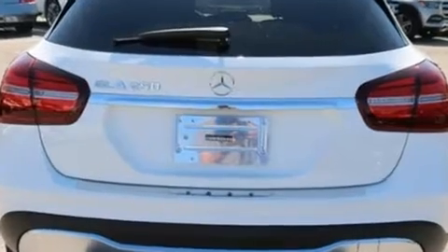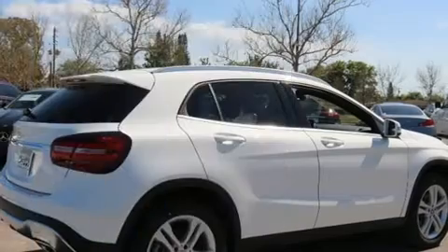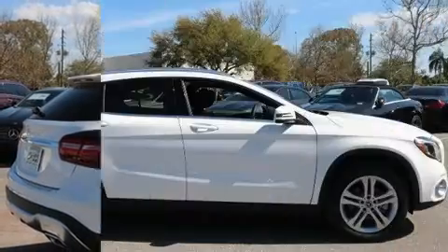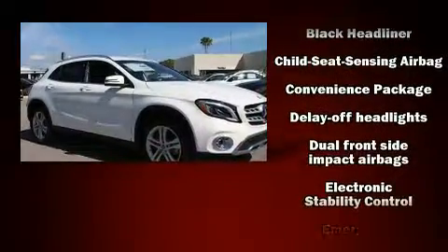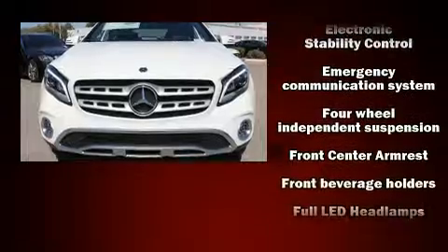Mercedes-Benz prioritized practicality, efficiency, and style by including delay-off headlights, front and rear reading lights, power front seats, a roof rack, and seat memory. Mercedes-Benz also prioritized safety and security by including head curtain airbags and front and side impact airbags.